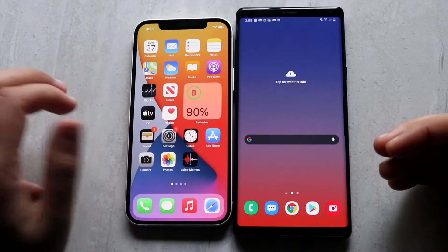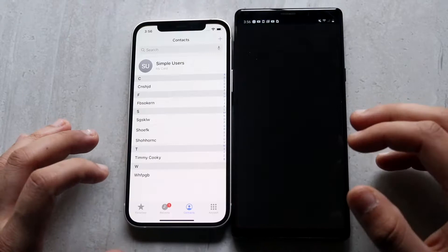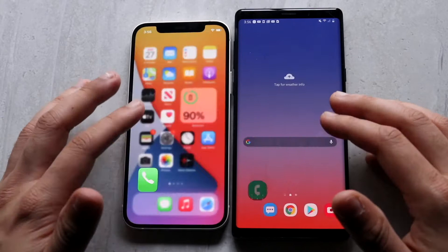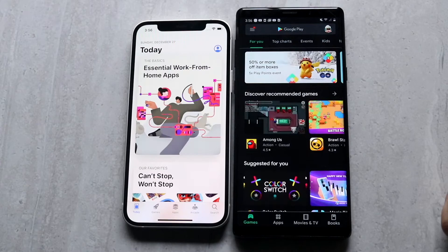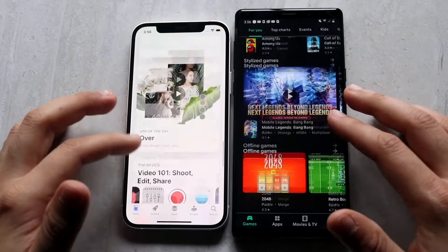Starting with phone calls — three, two, one — and I think the iPhone 12 is faster there. Gesture-wise, the iPhone 12 may be a little bit smoother. For Messages — three, two, one — I'm not sure, it may be the iPhone 12 again. On the app stores, I think the Note 9 may have been a little bit faster, though it was extremely close on both.